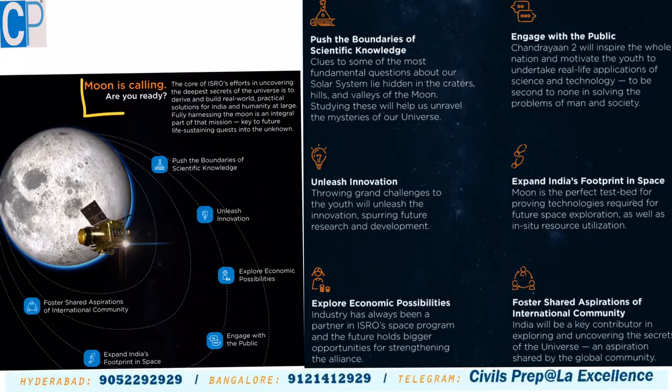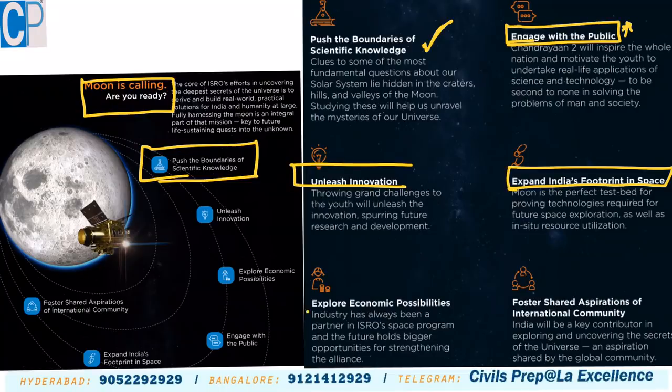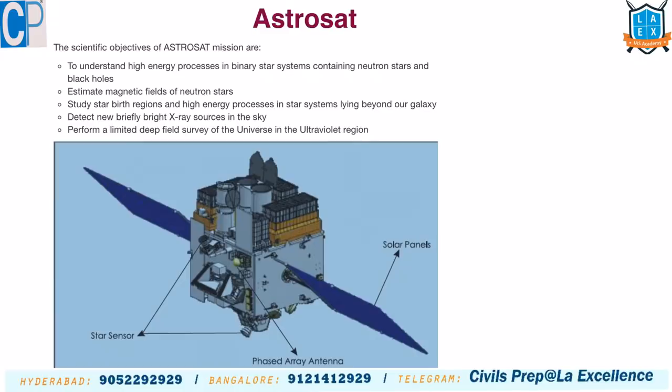The potential benefits of Chandrayaan-2 include: pushing the boundaries of scientific knowledge, engaging the public and inspiring youth in India, unleashing innovation, expanding India's footprint in space, exploring economic possibilities through international cooperation, and fostering shared aspirations of the international community — six important objectives of the Chandrayaan-2 mission.